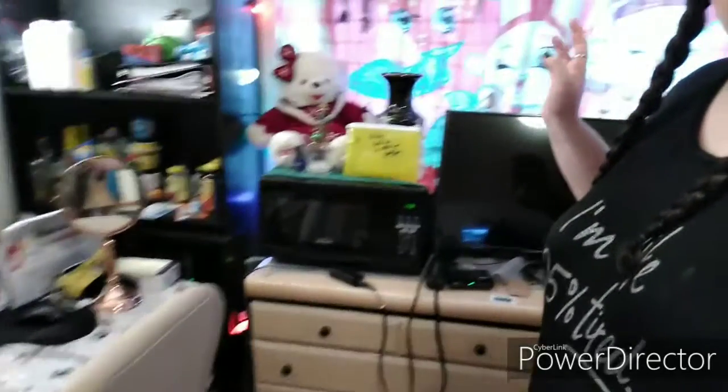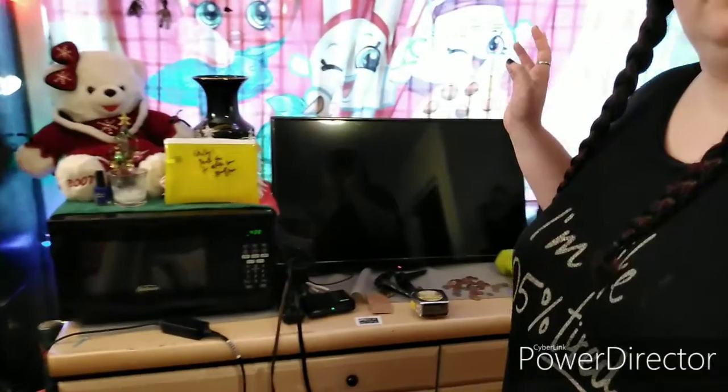I'm gonna try to rearrange this, maybe move the bed back that way — I don't know yet. But I will do a before shot. This is what it looks like before — it's not dusty, but here it is.